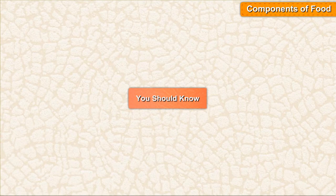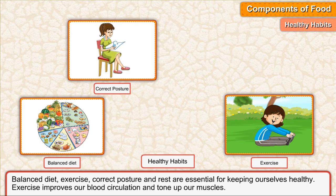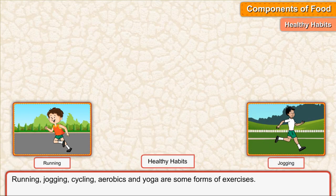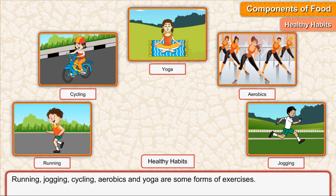Healthy habits: balanced diet, exercise, correct posture, and rest are essential for keeping ourselves healthy. Exercise improves our blood circulation and tones up our muscles. Running, jogging, cycling, aerobics, and yoga are some forms of exercise.